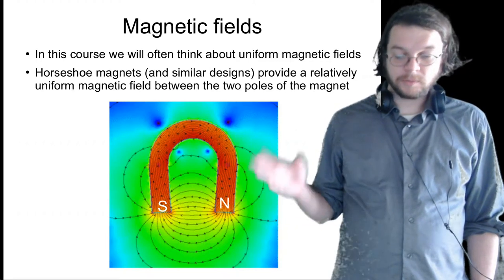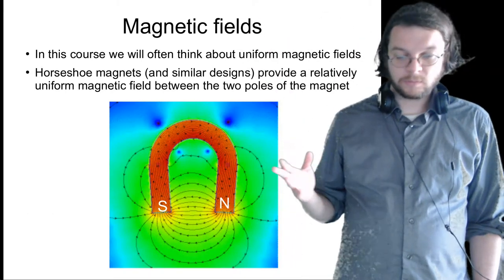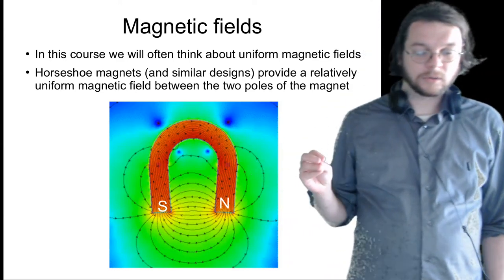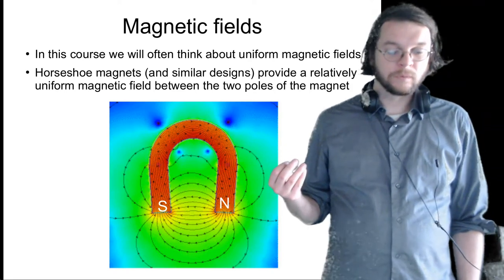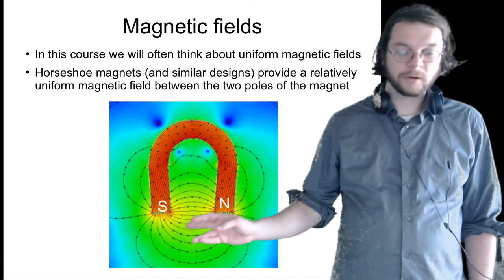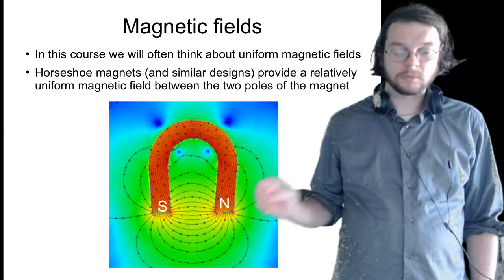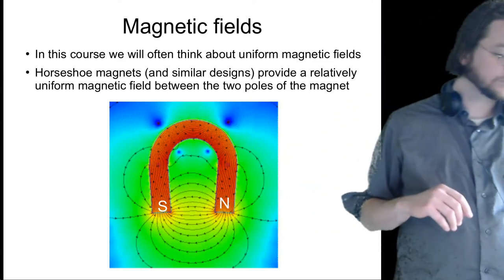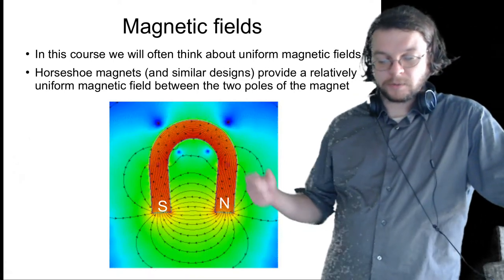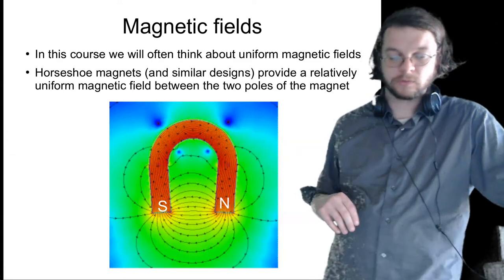At Wright-Patterson Air Force Base, there are experiments where we're trying to figure out what energy particles we're dealing with. It's very helpful to have a uniform magnetic field so you know what the magnetic field strength the particles are moving through. This is one of the most effective ways to do that, and it doesn't require any energy because it's just a permanent magnet — no power supply needed. It just naturally creates this magnetic field.